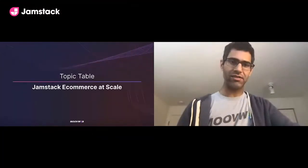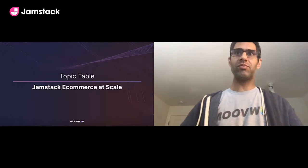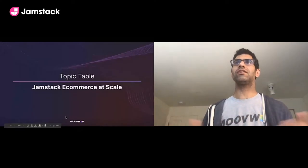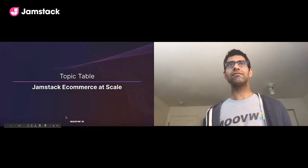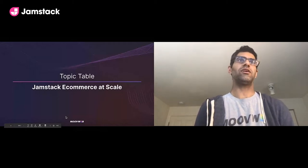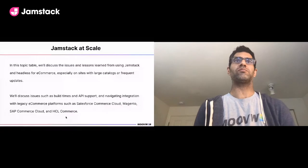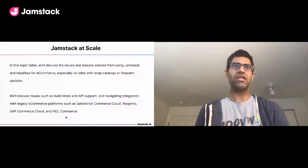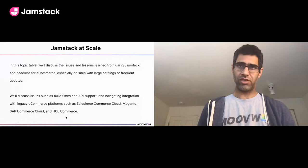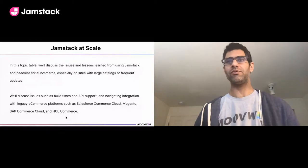Hi everyone, hope you're having a great JAMstack conference. Today's topic is JAMstack e-commerce at scale. We're going to discuss the issues and lessons learned from applying JAMstack and headless commerce to sites with large catalogs or frequent updates. If you're considering JAMstack on a platform like Salesforce Commerce Cloud, Magento, SAP Commerce Cloud, or HCL Commerce, you're in the right place.